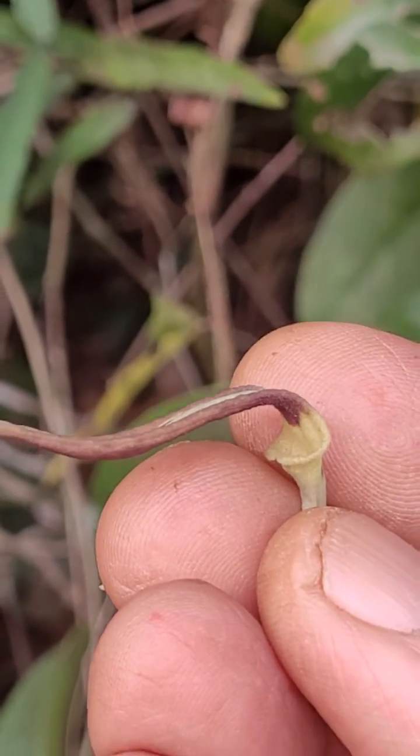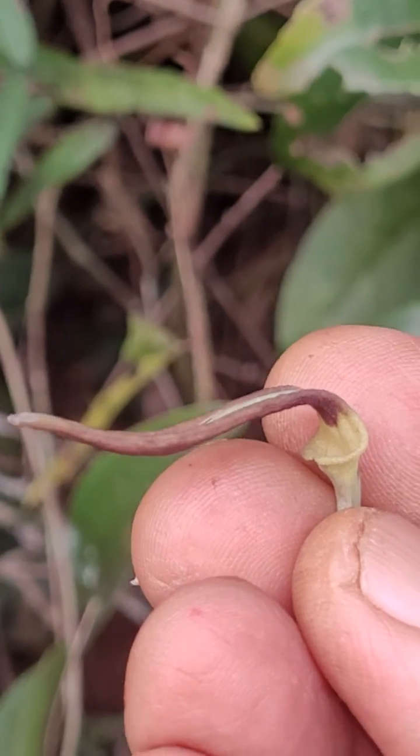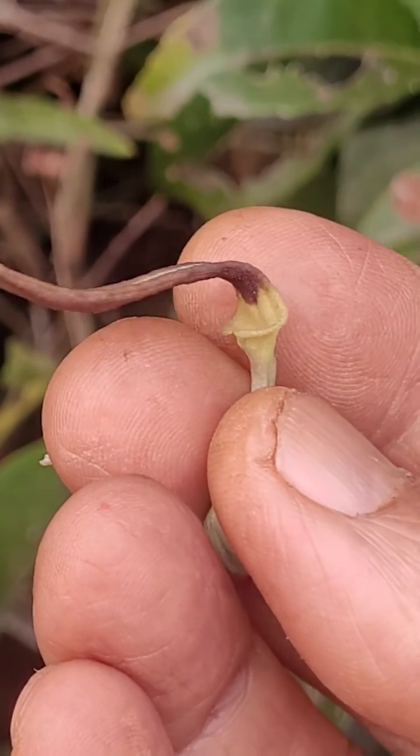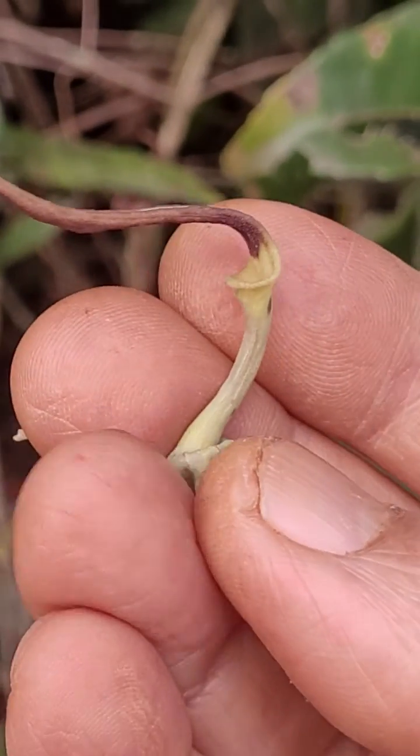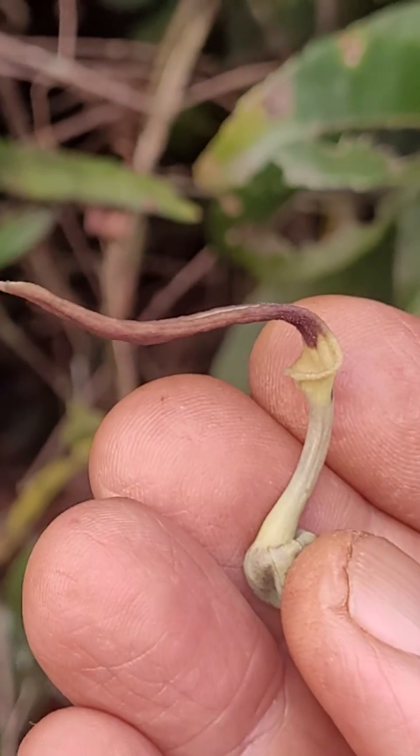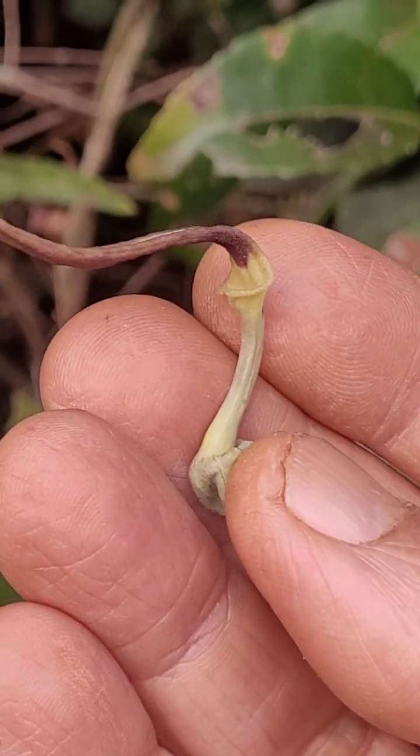That's where the pollination has to happen. It might be in the early stage of becoming a carnivore also, because if the pollinator goes in and can't come out, it can get digested. I'm not sure about that though.